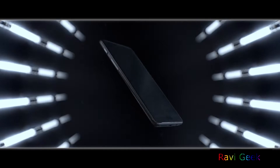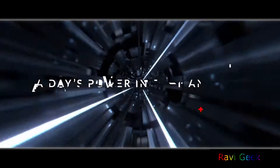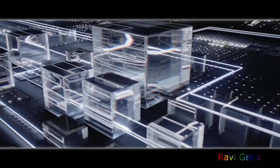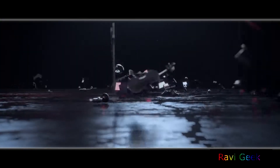OnePlus has hinted about the India launch — that's November 13, midnight 12 o'clock, the first minute of the 14th. Now, what's new with the OnePlus 3T? Let's see. First, coming to performance, they used a Snapdragon 821 chipset.